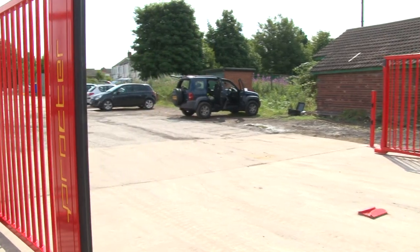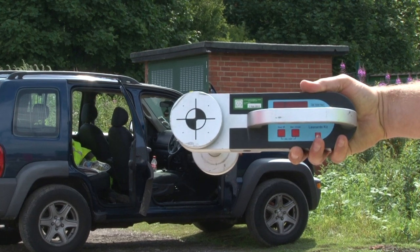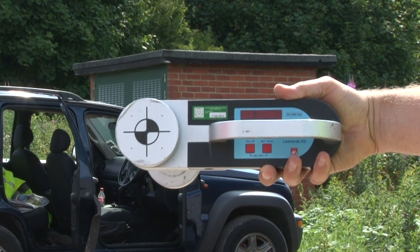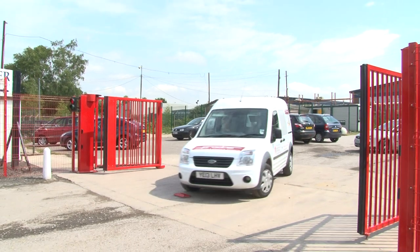The second safety device, which stops the gate in the event that anyone or anything comes into contact with it, is called a Safe Edge. This is a simple switch device which runs vertically up the side of the gate edges and posts. We hope you found this video useful and informative.